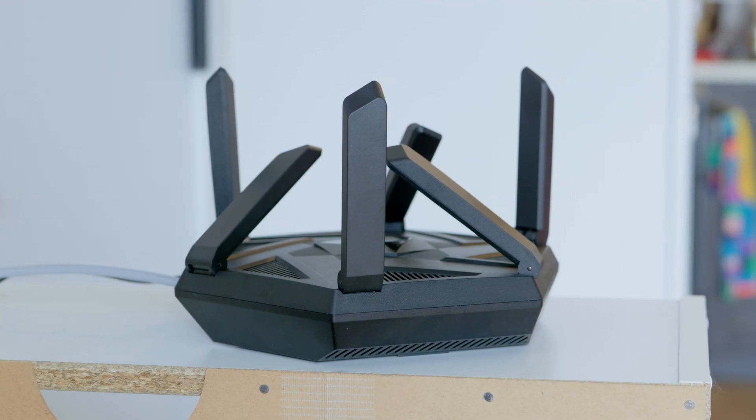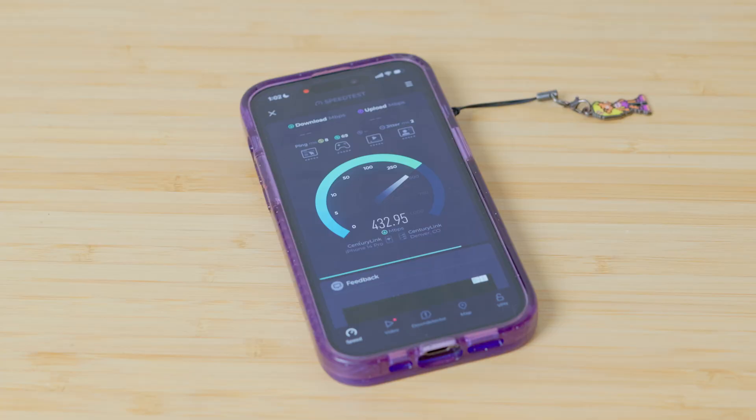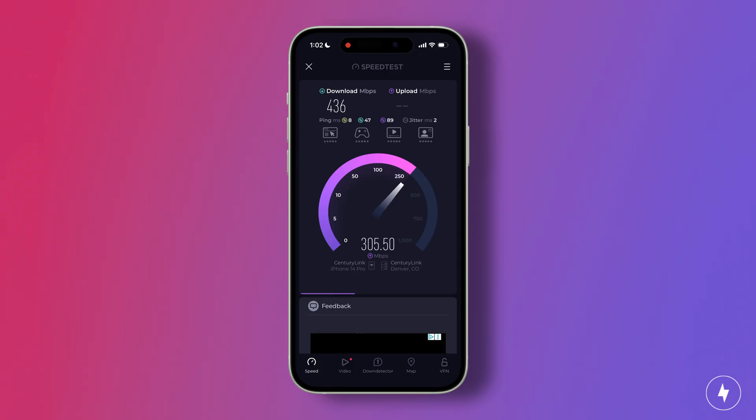We're still in the same location, but I've partially angled half the antennas, and we're going to do another quick test to see how antenna position affects speed. At this distance, with half the antennas partially angled, speeds dropped by nearly 200 megabits, which can impact your connection significantly.